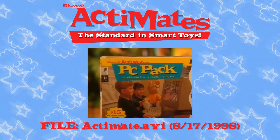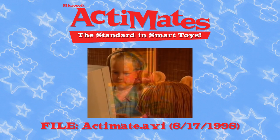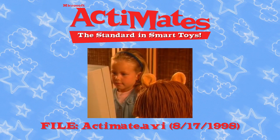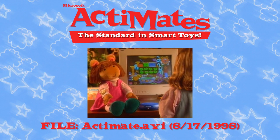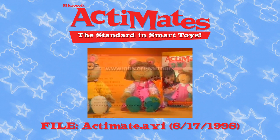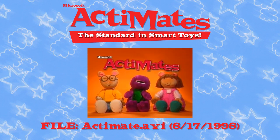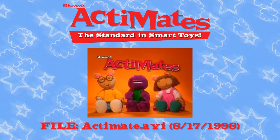Add the PC pack, and they'll play along with our three new Arthur learning software titles, guiding, encouraging, and complimenting your child to help build reading, math, and problem-solving skills. Actimate's Arthur and DW will even interact with the Arthur website. Actimate's Arthur, DW, and Barney — the standard in smart toys from Microsoft.